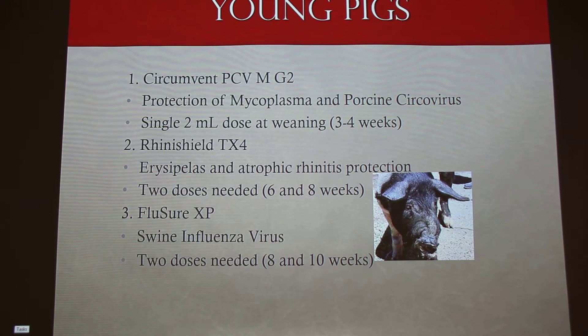Another thing with that vaccine for young pigs — you want to let it warm up to room temperature first before administering.